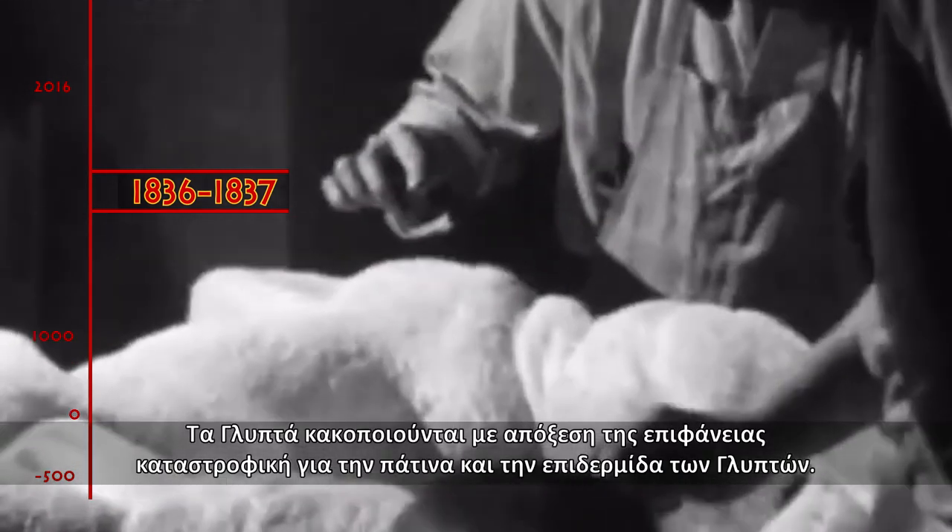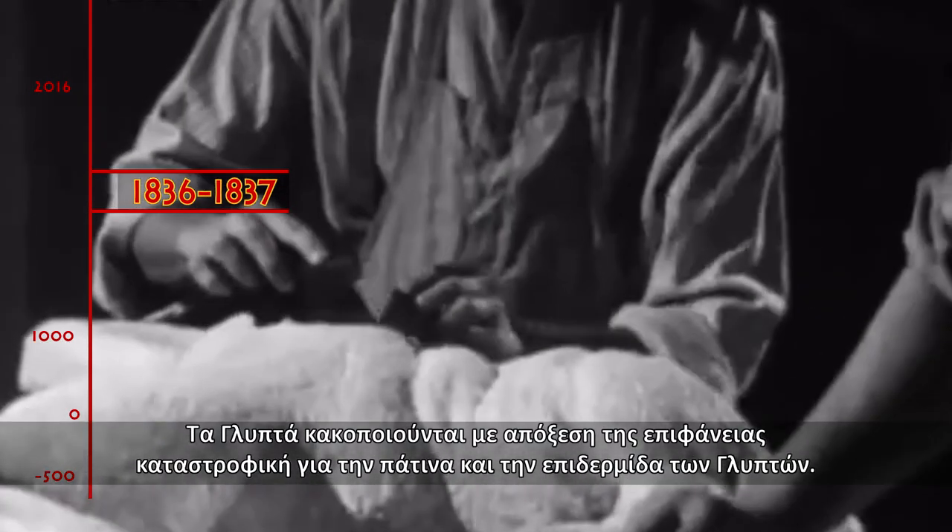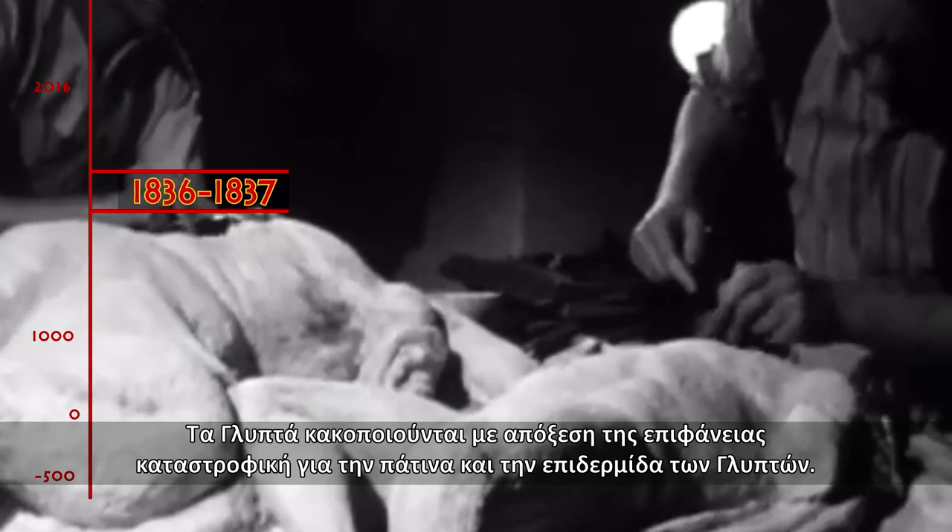1836–1837. The sculptures suffered ill-treatment in the British Museum, caused by the cleaning methods used.